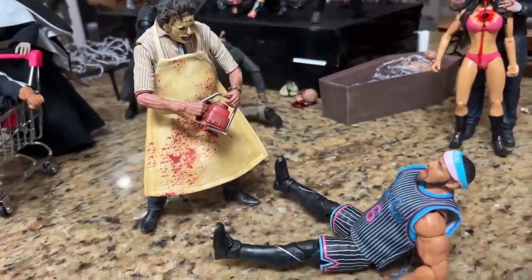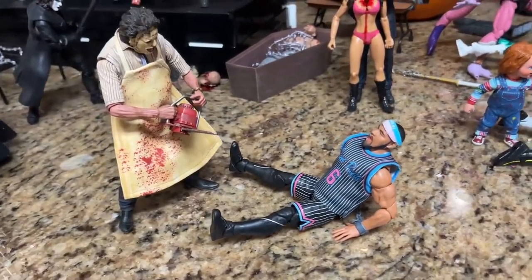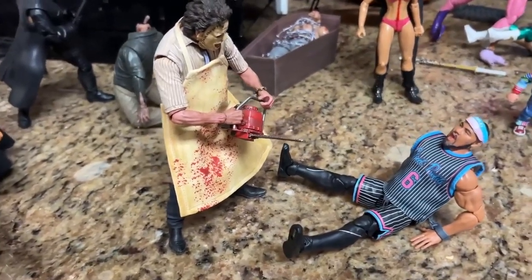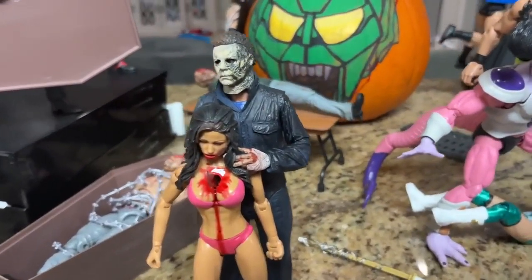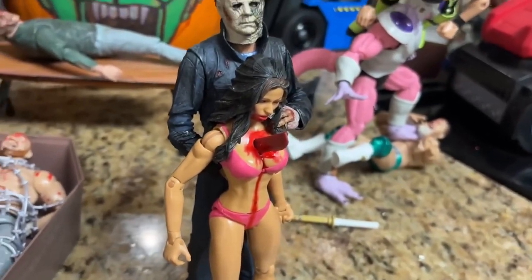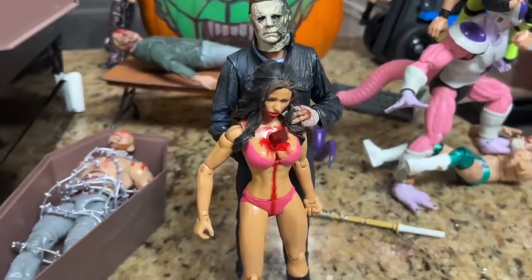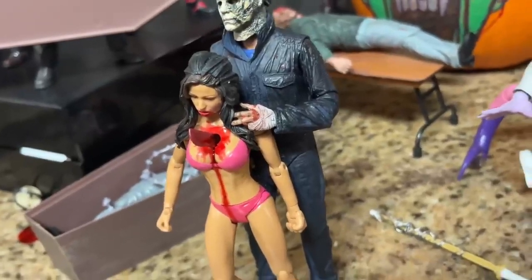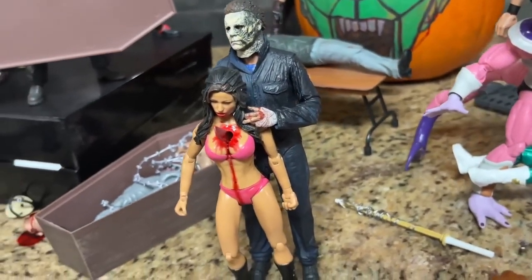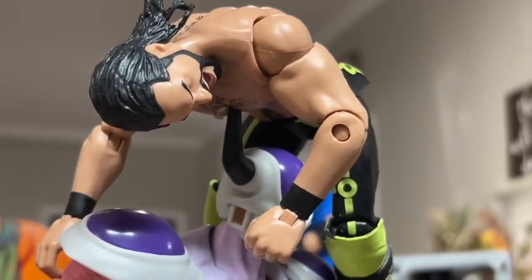Coming to the left a little bit, we have Leatherface represented here in the setup, going after Angelo Dawkins who is chained up. His arms are chained up and he's backing away from Leatherface as best he can — will he get away? Angelo Dawkins fighting for his life versus Leatherface with his chainsaw ready to go. Coming back a little bit, we have Michael Myers — and this is a newer addition. I actually put a hole in the chest of the Candace Michelle Jacks figure right there. If you've watched any horror movie, we've seen a scene similar to this.